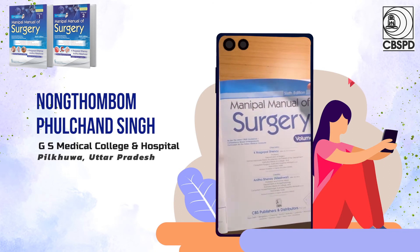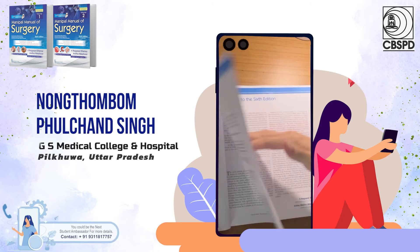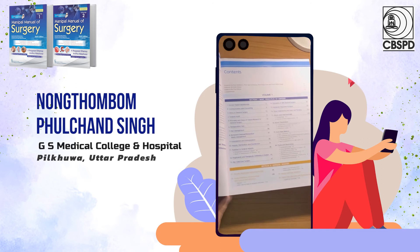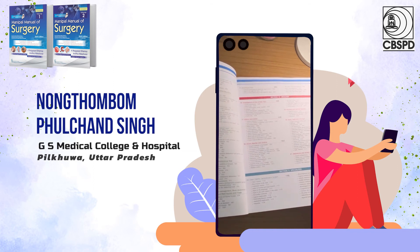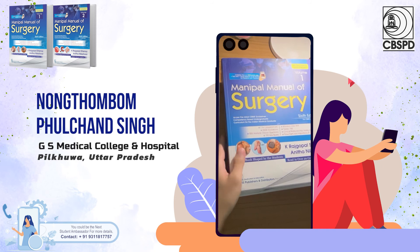As stated in many reviews for this Manipal Manual of Surgery, I have to agree that this book is very much recommended for understanding and scoring good marks for surgery. I really thank CVS publishers for giving me the opportunity of being an ambassador. Thank you.